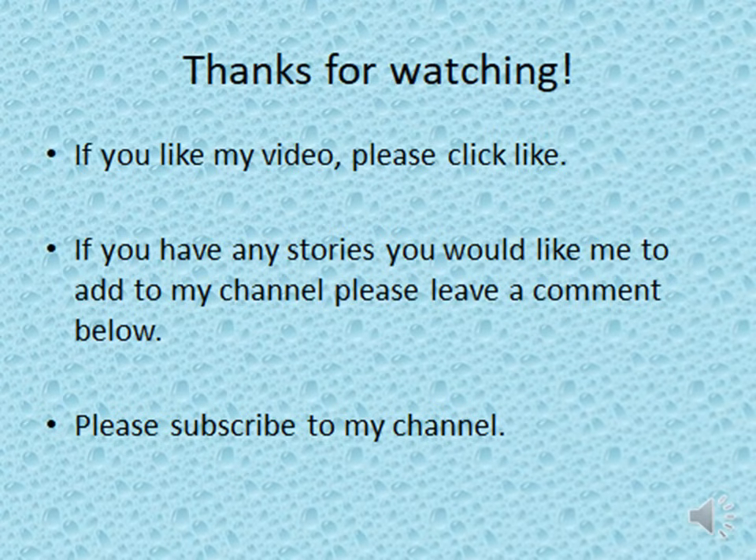Thanks for watching. If you like my video, please click like. If you have any stories or topics you would like me to add to my channel, please leave a comment below. Please subscribe to my channel.